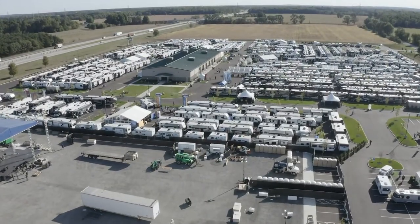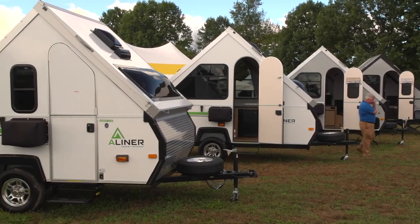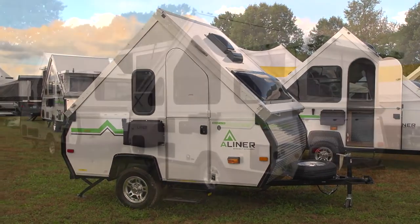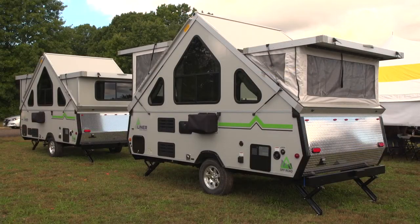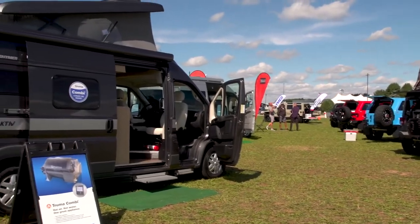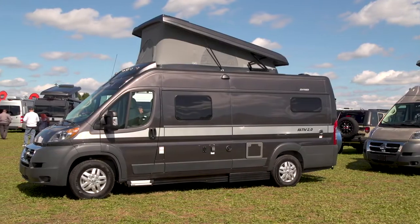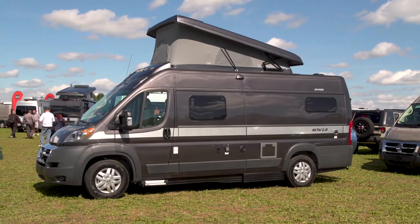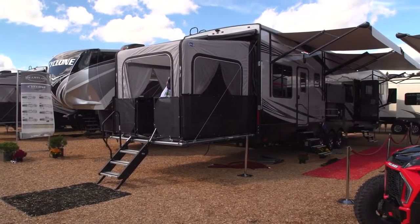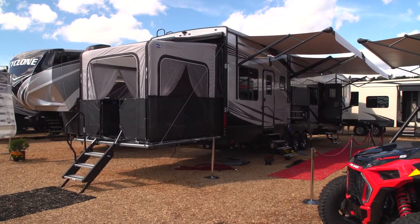While attending this past RV industry open house, we couldn't help but notice all of these canvas additions, so we decided to take a closer look at what some of these companies are offering now. Currently, most of these canvas extensions and add-ons are being used on smaller camping and travel trailers, along with a few Class B motorhomes. But larger trailers and toy haulers are expanding up and out also, especially on the rear tailgate decks with some nice enclosed screened-in additions.